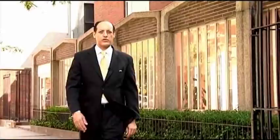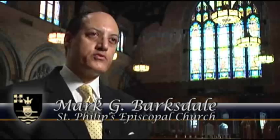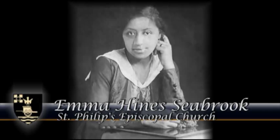Welcome to St. Philip's Church, located on West 134th Street in Harlem, on the island of Manhattan in New York City. My name is Mark G. Barksdale. I'm a member of St. Philip's Church, and I'm actually a third generation member. My grandmother was a member of the church. By profession, I'm an architect and urban planner.